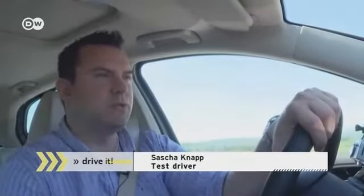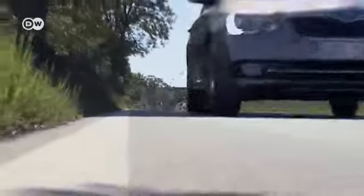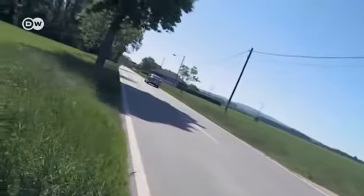The Skoda Superb confirms the good impression that we already had of it. It's a very spacious sedan car with plenty of legroom. Both the station wagon and sedan models of the Superb are already available in Germany.